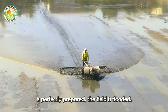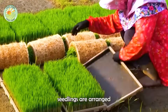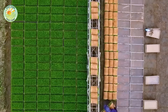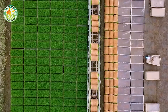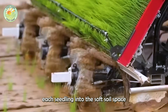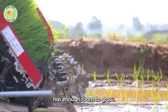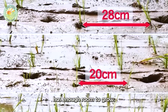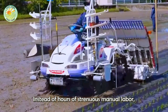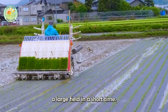After the land is perfectly prepared, the field is flooded. Trays of seedlings are arranged along the edge of the field and transferred to the transplanting machine. Modern transplanters gently place each seedling into the soft soil, spaced precisely apart to ensure each plant has enough room to grow. Instead of hours of strenuous manual labor, a single machine can transplant a large field in a short time.